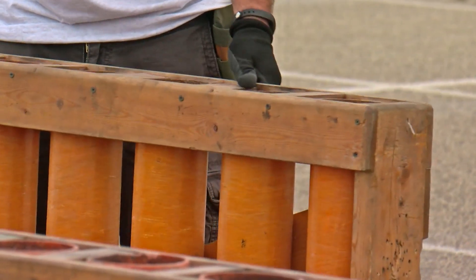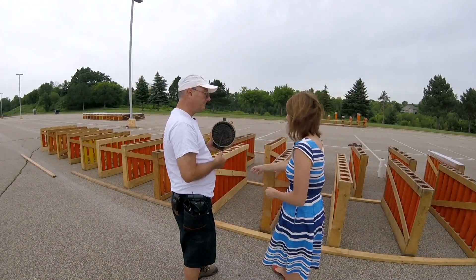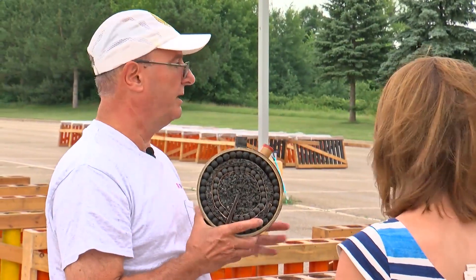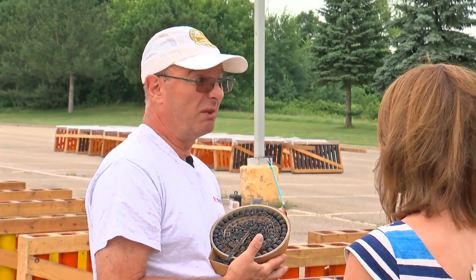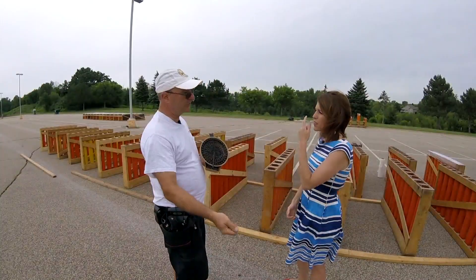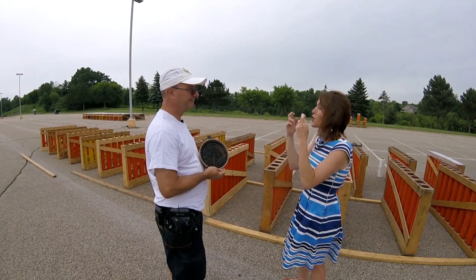It takes about an hour to choreograph one minute of a show, then six to seven hours to set up the tubes and another few hours to put in the fireworks. It's all set up to the computer — nobody's lighting anything down here. We haven't hand-fired shows in our company in about 12 to 15 years. And Steve himself will be behind the computer in Lakeville. We're keeping our fingers crossed — no rain.